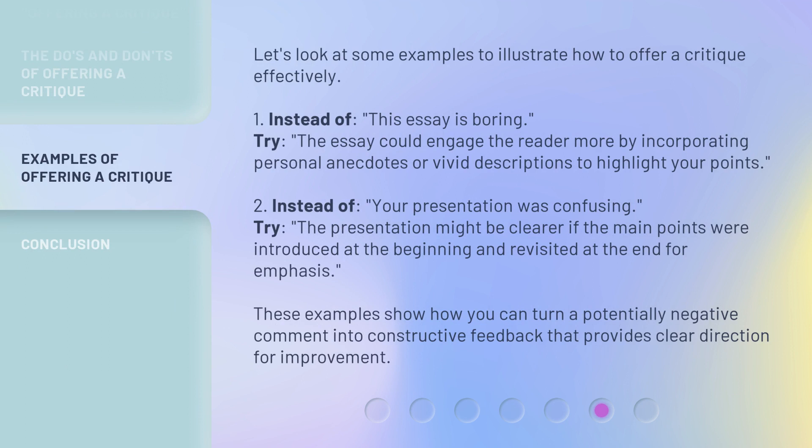Let's look at some examples to illustrate how to offer a critique effectively. 'The essay could engage the reader more by incorporating personal anecdotes or vivid descriptions to highlight your points.' 'The presentation might be clearer if the main points were introduced at the beginning and revisited at the end for emphasis.' These examples show how you can turn a potentially negative comment into constructive feedback that provides clear direction for improvement.